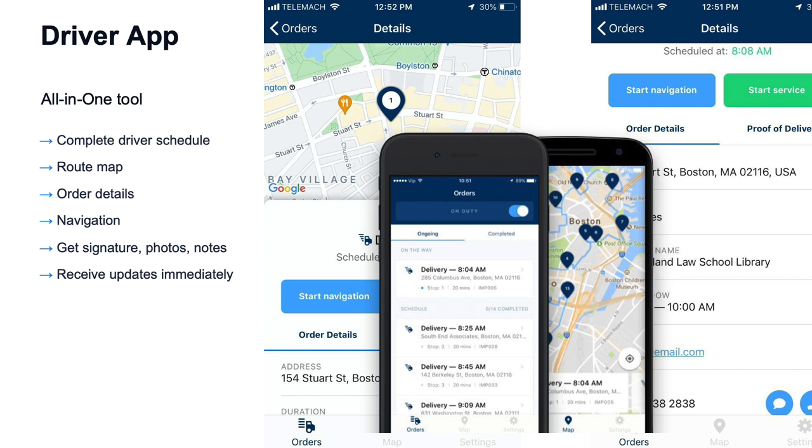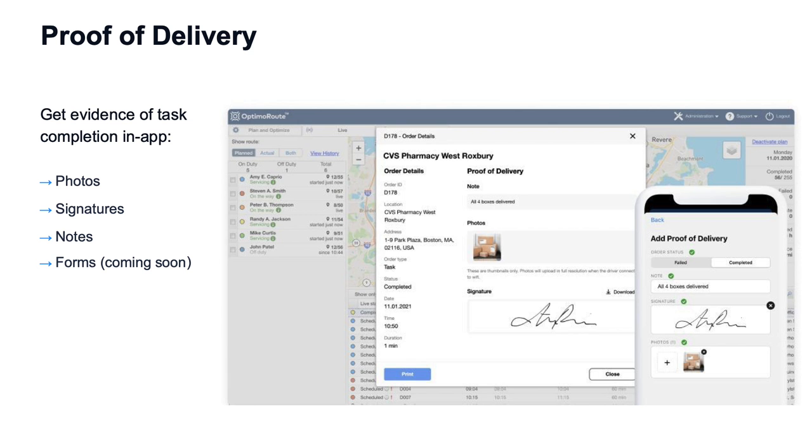Once the routes are done, you can send them to a mobile app. This works on any mobile phone, Android or iOS. The driver has a complete schedule, they can see their route map, look at the order details, navigate, contact the customer, and collect proof of delivery. The driver can take a picture, get a signature, or leave specific notes. That information is fed back into the app, and you start to collect all this data, which you can use for your reporting, to send to the customer, or whatever you need.